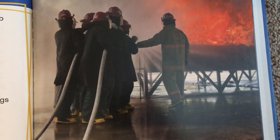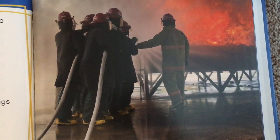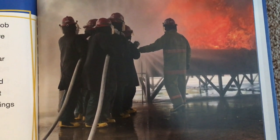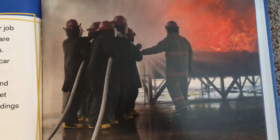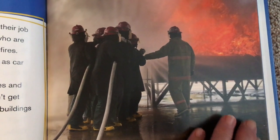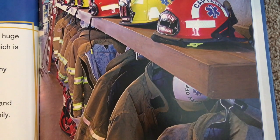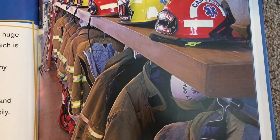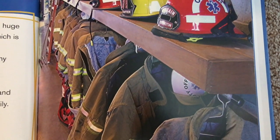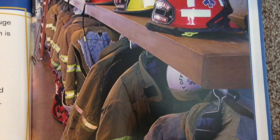They wear protective clothing so they don't get burned. They also carry tools to help them break into buildings and save people. Firefighters go through both live fire training and emergency medical training before they land their job. A firefighter needs to be ready to face high heat and huge flames. They need to wear special protective clothing, which is also called bunker gear or turnout gear.